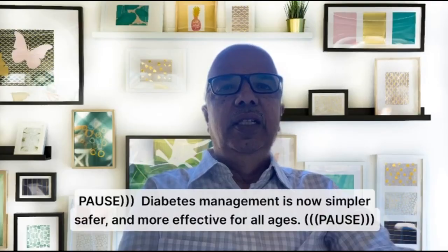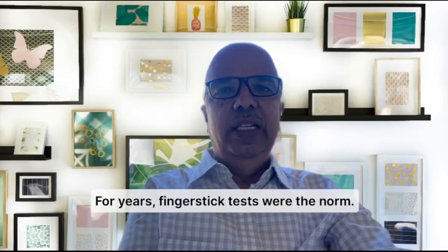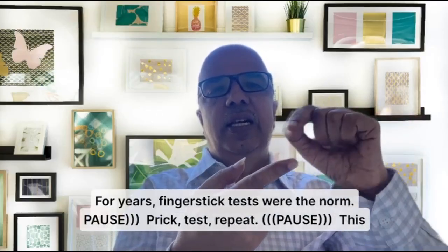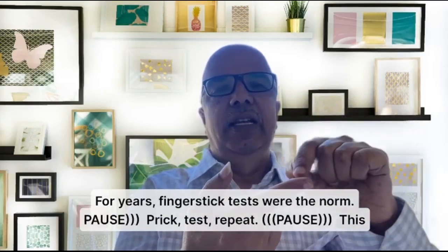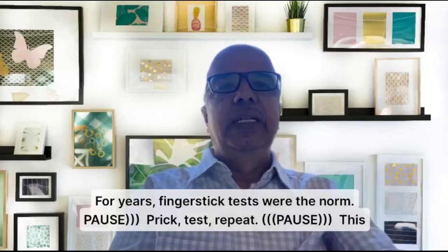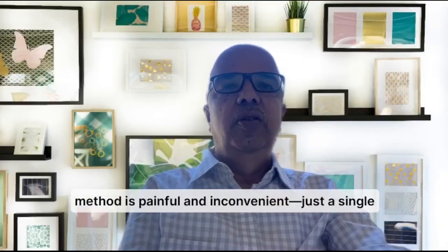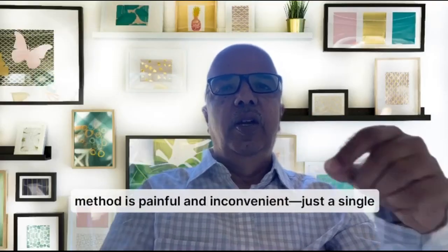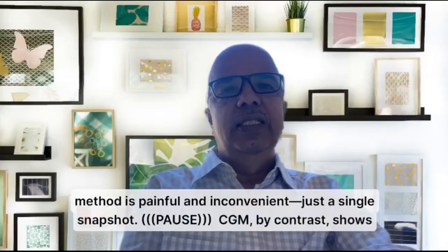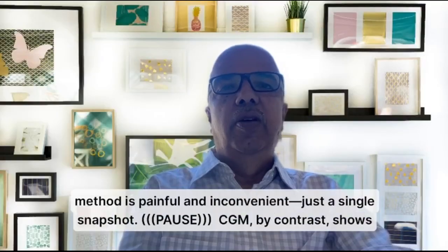For years, finger stick tests were the norm — prick your finger, test, and repeat. It is not continuous; it could be that minute, that hour, or that second. This method was also painful, pricking your finger every time. Just a single snapshot of what your sugar level was at that moment.